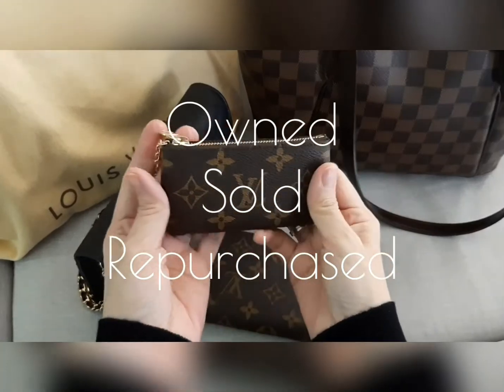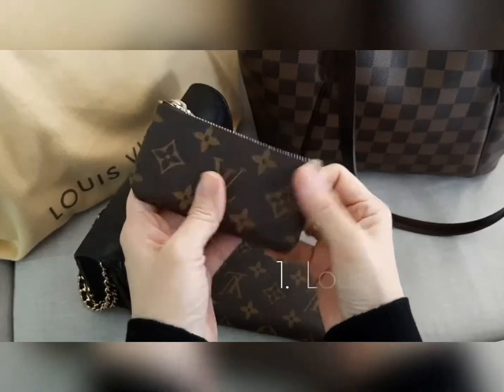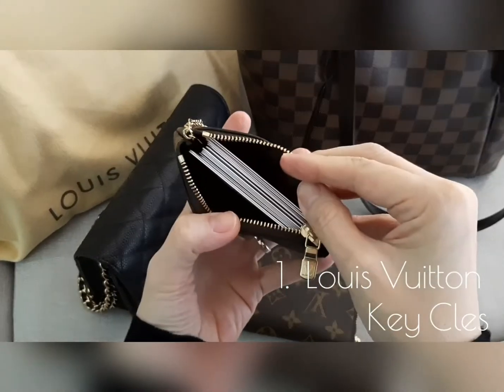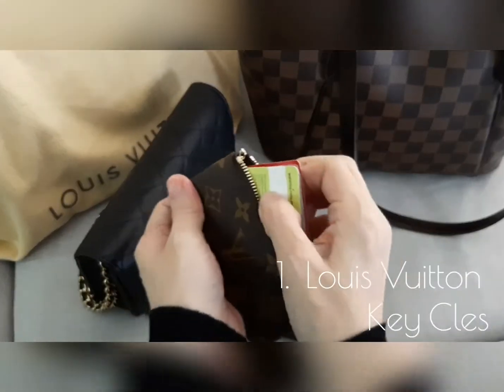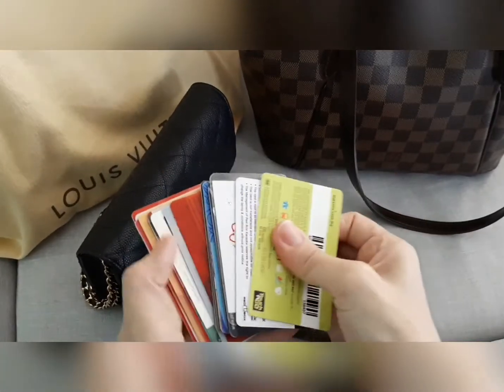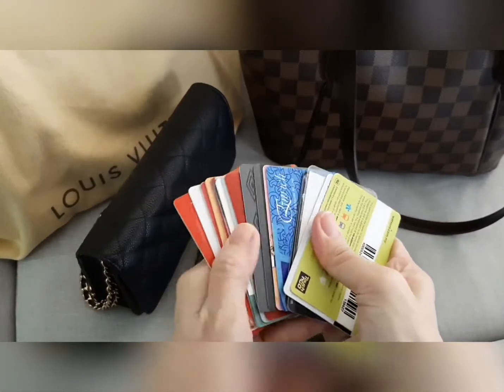The first one is the Louis Vuitton Key Cles — and let's see how many cards she can fit: 17, and maybe more.